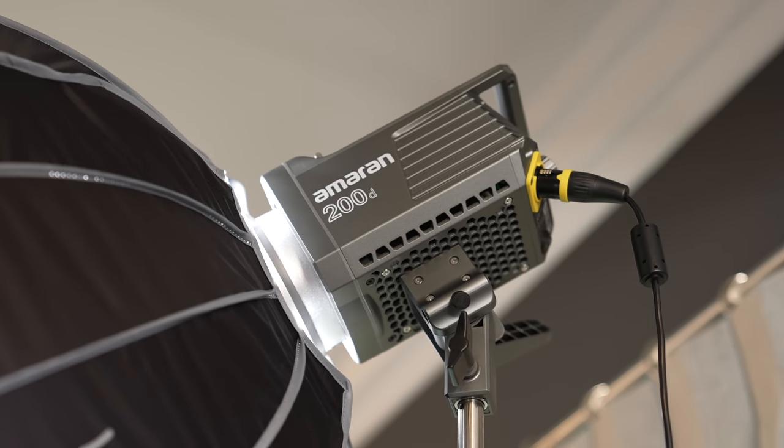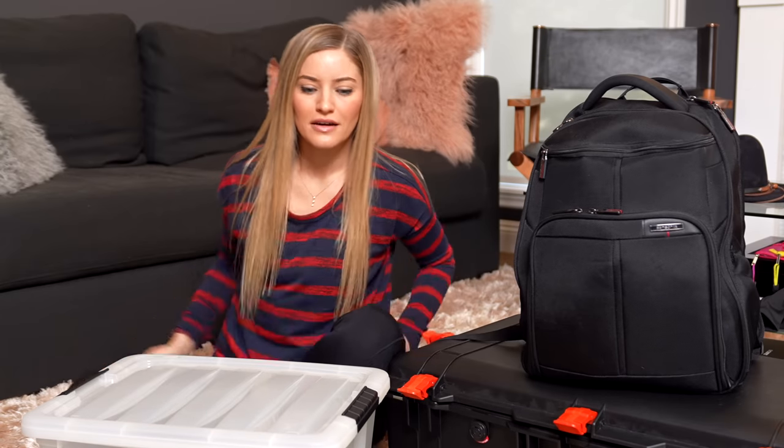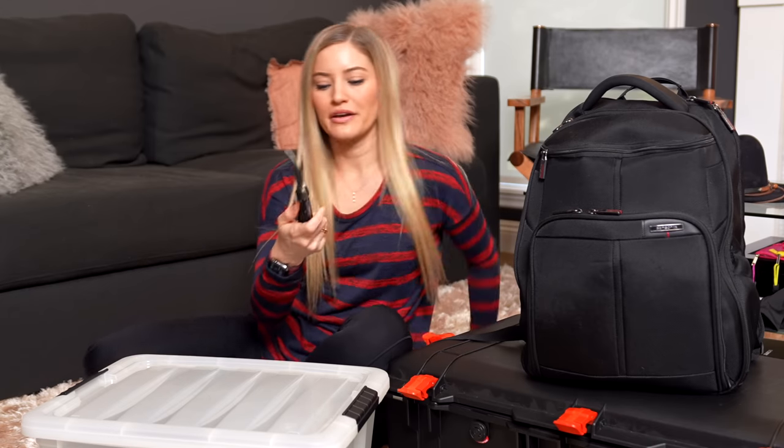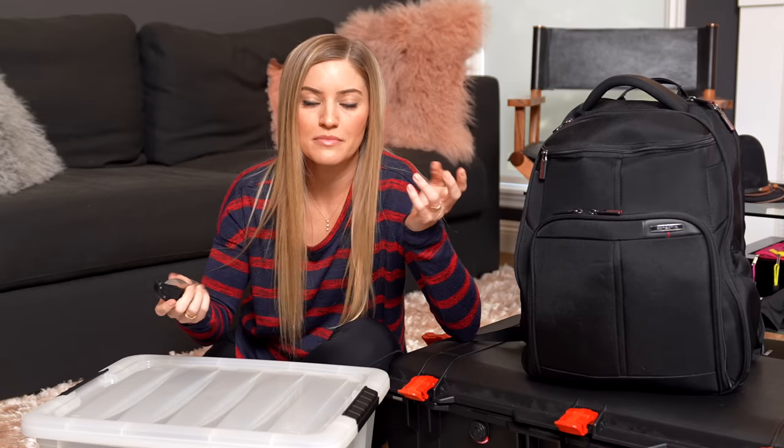As far as lighting goes, we're going to be bringing the new Aputure Ameren 200D light. It's a lot smaller and really light so we're able to bring that and probably a smaller light stand too since it's lighter. We are going to bring a c-stand. I think that is pretty much everything - other than I make sure I always carry a knife with me just in case I need to cut something or unbox something on the go.